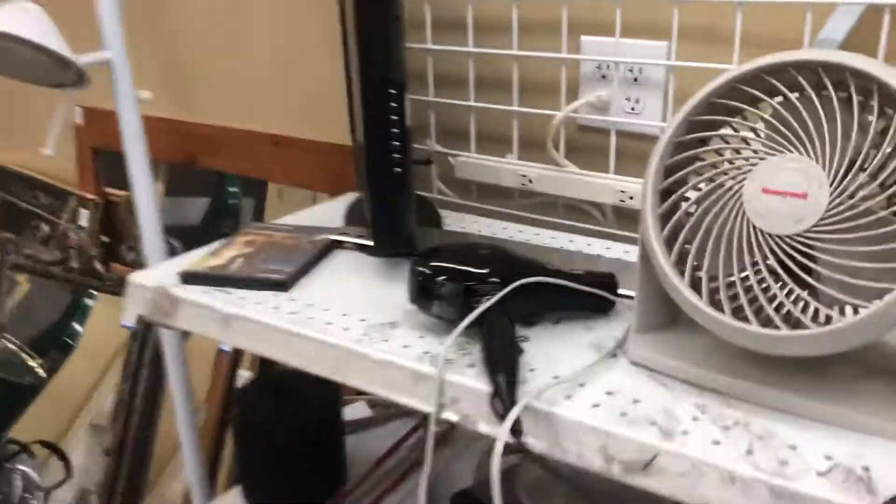All right, Matt Savers today. Here's what we have over here. There's only one fan over here, and that's this Honeywell.